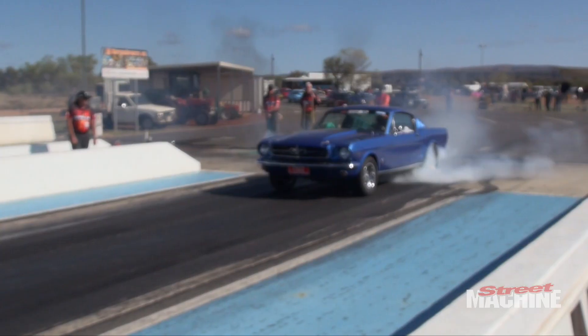We're here at the last day of Red Centinats with Ray in a 65 Mustang Fastback. It's a very cool car — we've seen it a few times in the past when we've been here in Alice Springs, but he's given it a little revamp. Tell us what the theme of the car is.